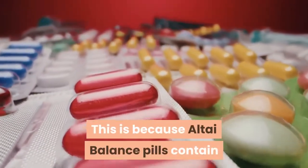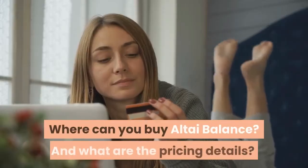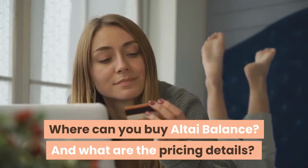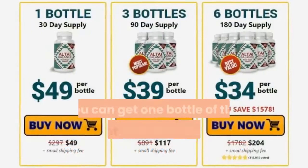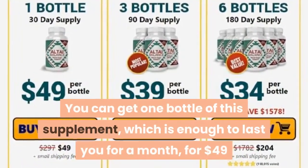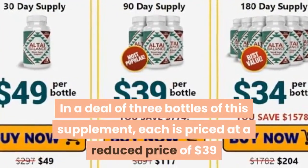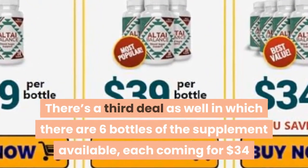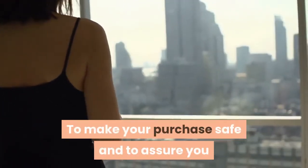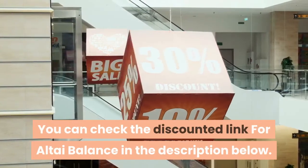Altai Balance pills contain natural detoxifying ingredients in high quantities and are of the best quality. There are three different deals of Altai Balance available. You can get one bottle, enough to last a month, for $49. In a deal of three bottles, each is priced at a reduced $39. There is also a six-bottle deal where each bottle comes for $34. To make your purchase safe, the manufacturer offers a 60-day money-back guarantee as well. You can check the discounted link for Altai Balance in the description below.